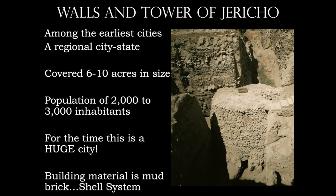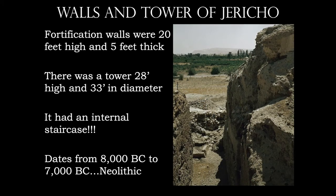Let's take a look at the walls and tower of Jericho. Jericho was among the earliest cities in this area — a collection of houses made from mud brick. The town itself was between 6 and 10 acres in size, with a population of 2,000 to 3,000 people. For this time in the world, this city would have been huge. Defensively, it had the earliest stone fortification — the mud brick walls were 20 feet high and 5 feet thick. There was also a tower 28 feet high with a 33-foot diameter and an internal staircase — an incredible architectural achievement. They even built a large water tank for irrigation purposes, and it's amazing that some of the city remains roughly 10,000 years after it was built.